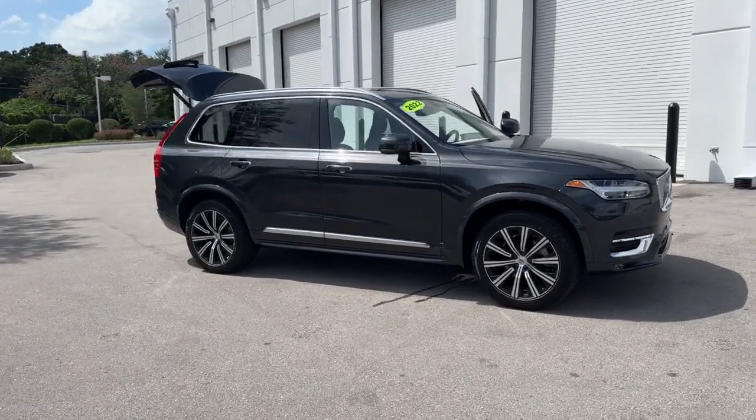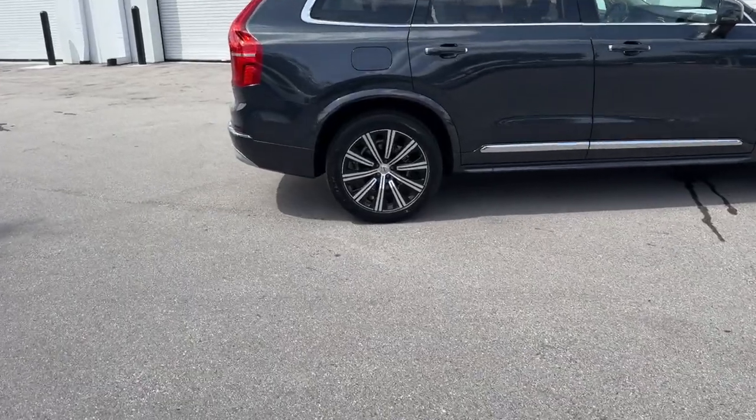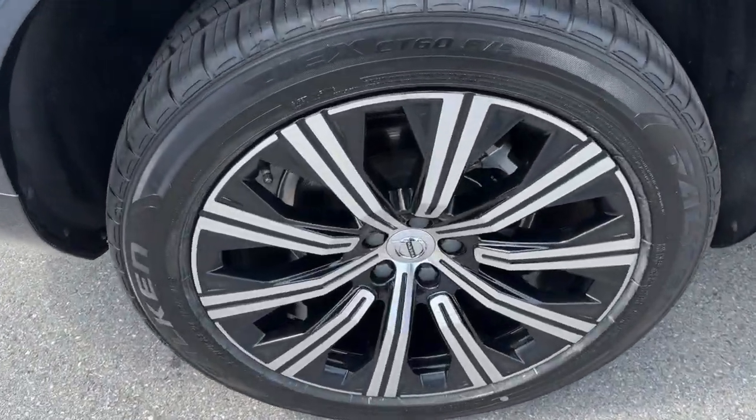Enjoy the view of this 2022 Volvo XC90. This vehicle is an outstanding buy with fewer than 35,000 miles on the odometer.